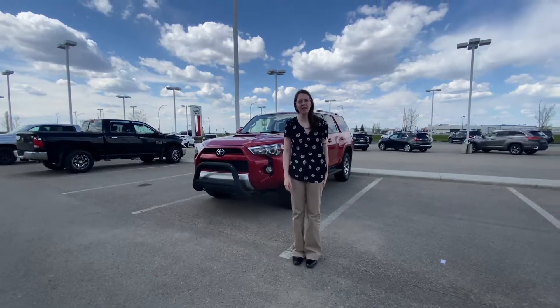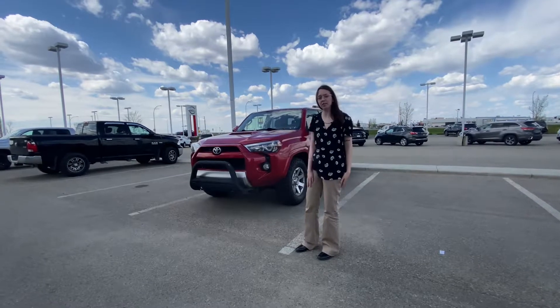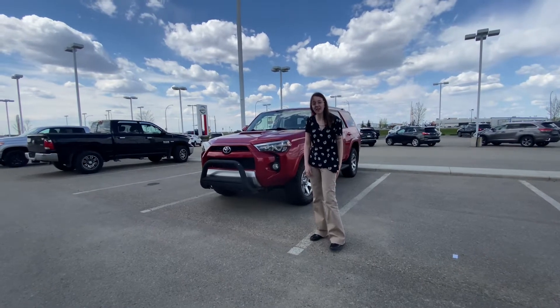Hey Trevor, it's Emily here with LA Nissan. I just wanted to hop in front of the camera and show you more in-depth the 2015 Toyota 4Runner that you were looking at. Under the hood we've got a 4.0-litre V6 engine.